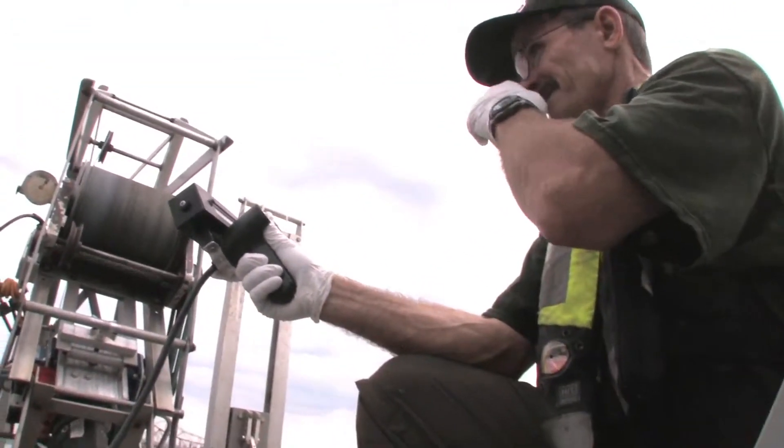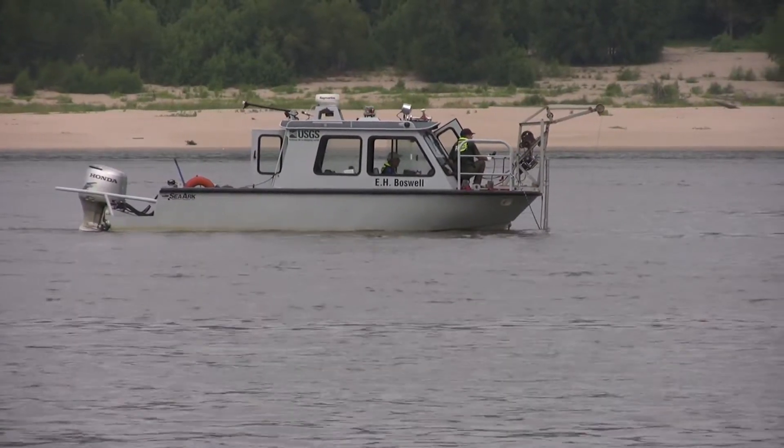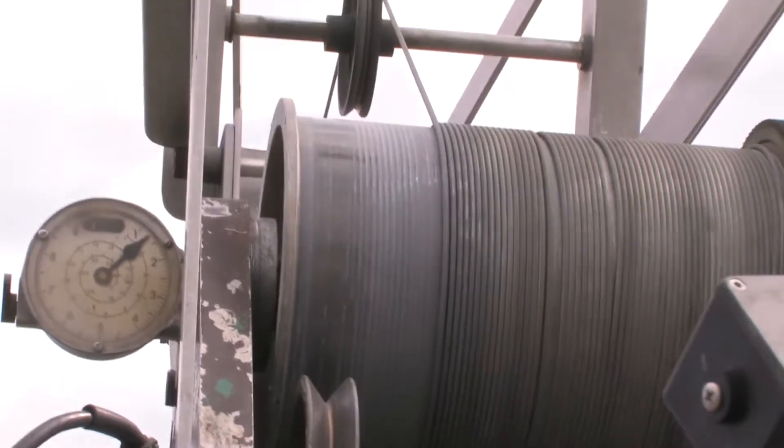We got the 47 foot depth reading. Going down to 45, then 43 feet.